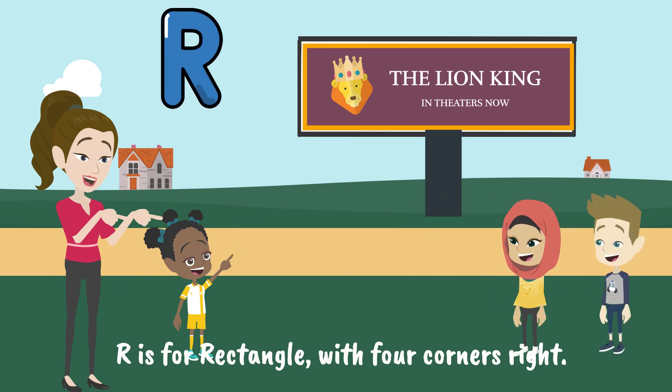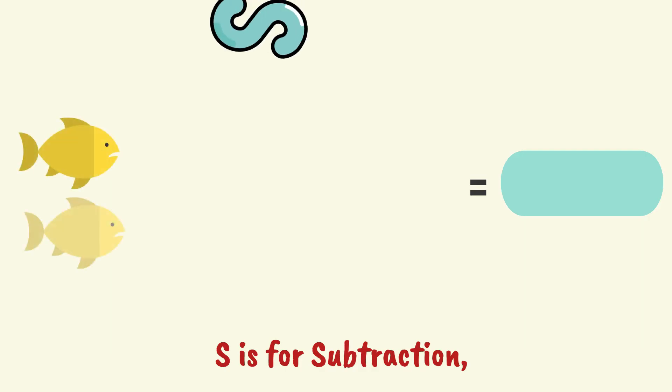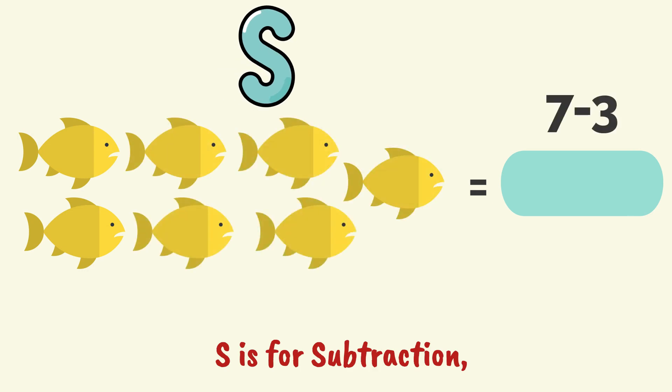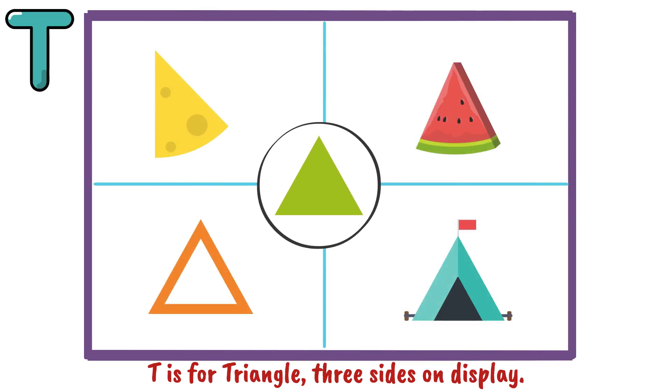R is for rectangle, with four corners right. S is for subtraction, taking away. T is for triangle, three sides on display.